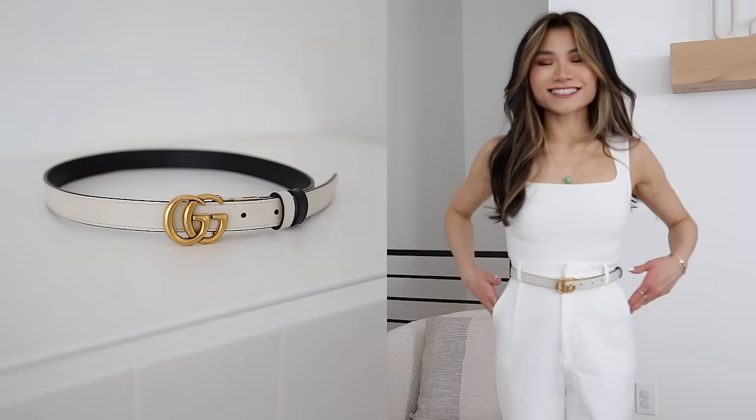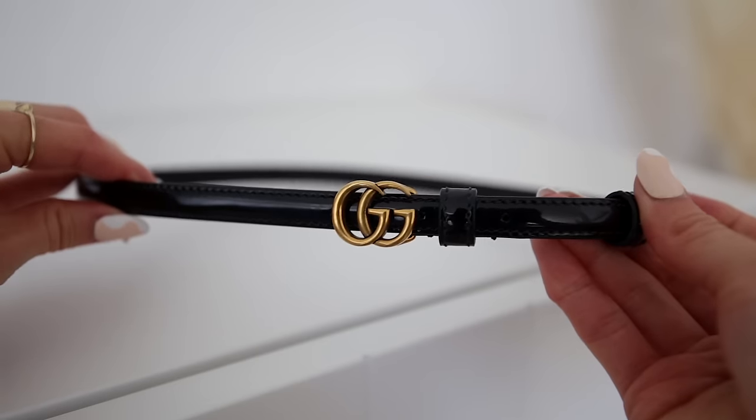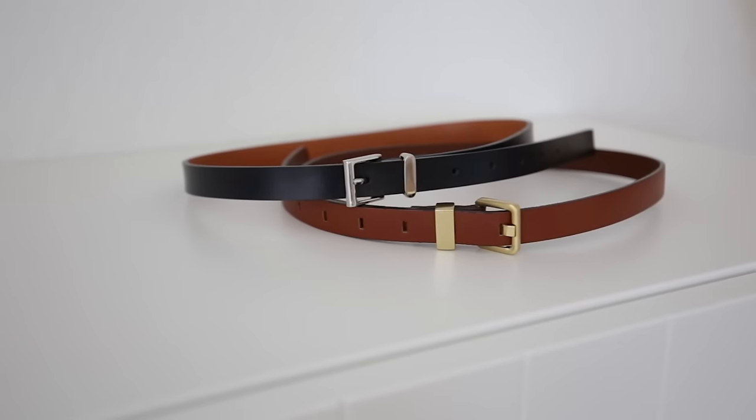The belt is so important not only for utility reasons — for cinching the waist, keeping your pants up — but also creates such a beautiful focal point for your outfit. It's kind of like the cherry on top to your outfit, and just takes your outfit from boring to really elevated and sophisticated. So I'm gonna show you guys the varieties that I have that I think would create a really well-rounded foundation for your belt collection.